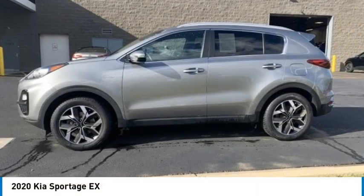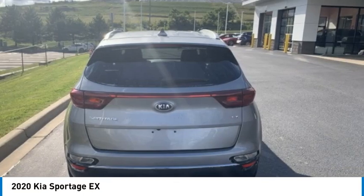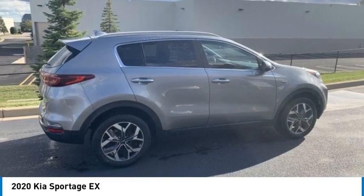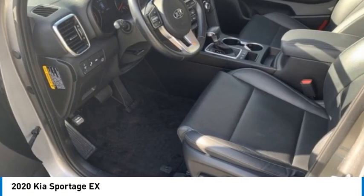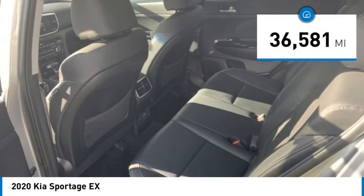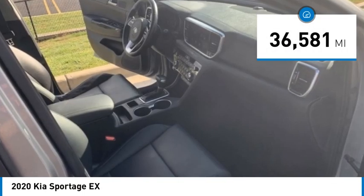You are going to love the 2020 Sportage with its sleek and stylish exterior and its roomy, feature-laden interior. The Sportage both looks good and performs well on the road. This vehicle has less than 40,000 miles.